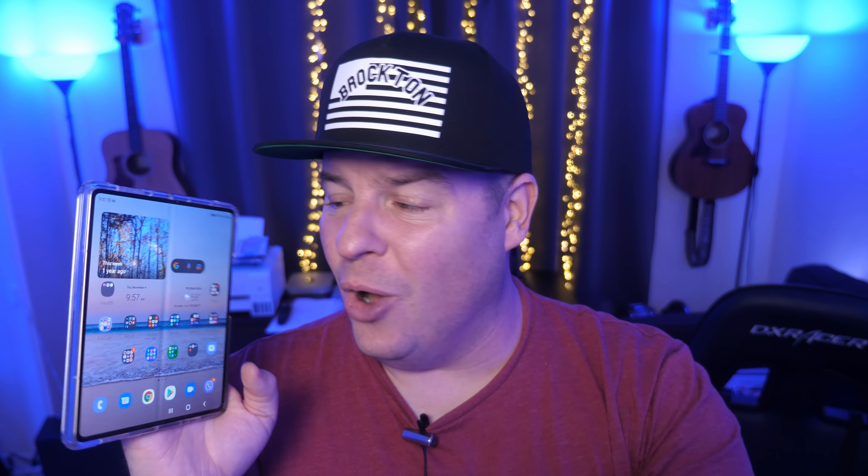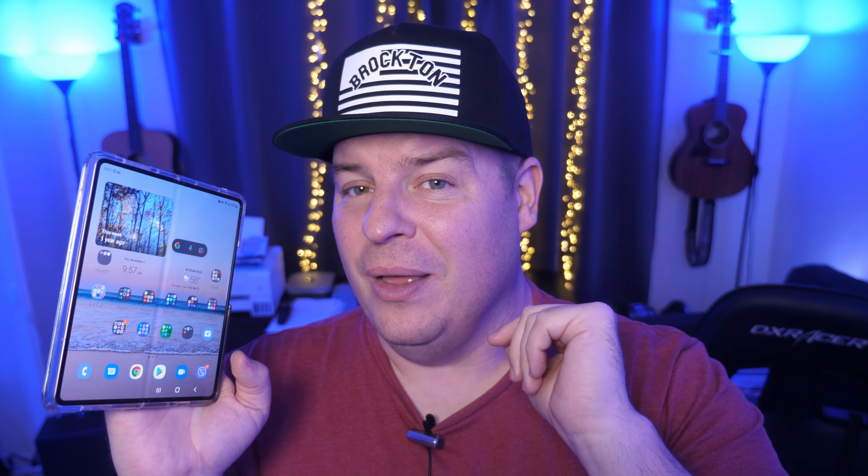First question of the day comes from Brad James: you're trapped on a deserted island and can only have one phone with you — past, present, and future — what phone do you have? That's easy: Galaxy Z Fold 3. I think you'd always choose the newest one. The Galaxy Z Fold 3 really satisfies every itch I would need — from having a big display to watch videos on, to a camera that's fairly good, and it has everything including internet. So definitely a folding phone — definitely the Galaxy Z Fold 3.